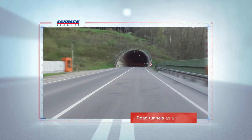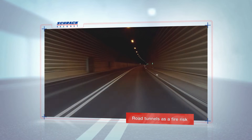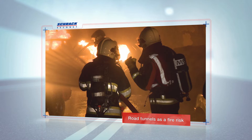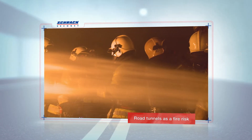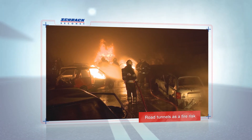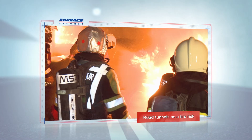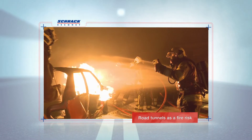Road tunnels can be found everywhere, whether in the seclusion of the mountains or the fast-paced life of the city. These tunnels shorten journeys, bypass villages, or relieve residential areas from traffic. However, tunnels are also a dangerous place — accidents can quickly become life and death situations. The statistics on accidents in tunnels makes for sad reading, with over 100 deaths in the last 15 years in Europe alone. The earlier a fire is detected, the more lives can be saved and the less damage is caused to the infrastructure.